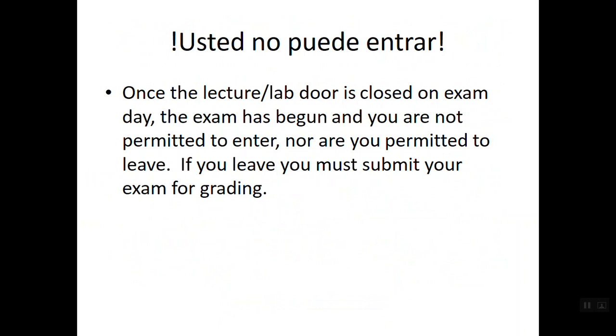Once the lab door is closed on exam day, the exam has begun. You are not permitted to enter and you are not permitted to leave. If you have to leave because of an emergency, you need to submit your exam for grading. The reason is that it's too easy to go outside and look at your notes or other resources to figure out a stumped answer. Even bathroom breaks — if you're going to leave, you have to give me your exam for grading, because it's not fair to your classmates for you to have that edge.